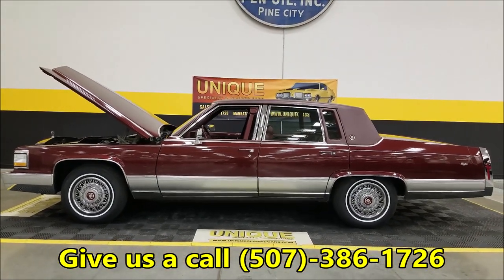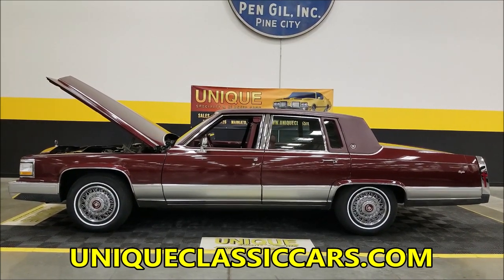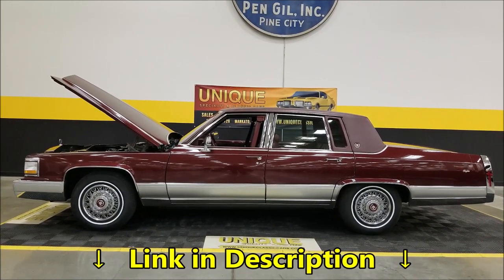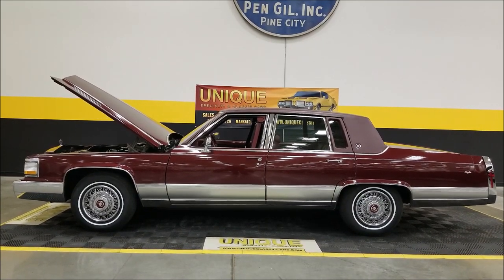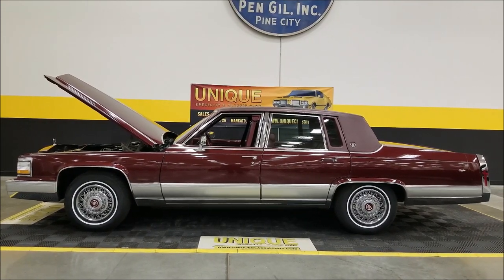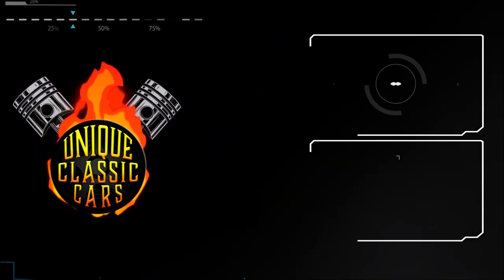There you go — 1991 Cadillac Brougham with a little over 37,000 miles on it, clean Carfax, no accidents indicated, extremely nice shape. Call us at 507-386-1726 or visit uniqueclassiccars.com — there's a link in the description below. Check out all the still pictures and the underside of this car. We do consider trades, financing is available, we can assist with shipping, and it may be eligible for an extended service contract.